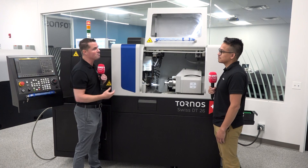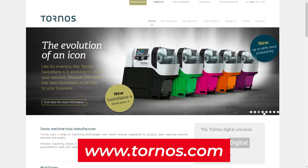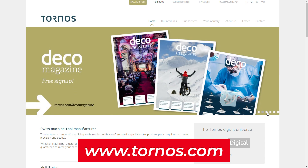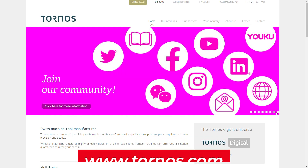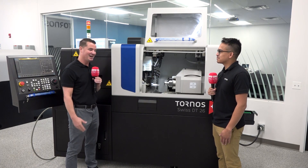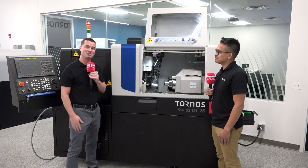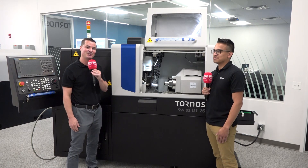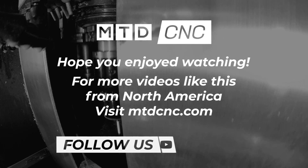If you want to learn more about Tornos, you can find them at tornos.com and on all major social media platforms. Gonzalo, I appreciate you educating me on this machine. I'm excited to showcase this to people around the world and in the U.S. Thanks so much for tuning in to MTD CNC North America, and we will see you again soon.